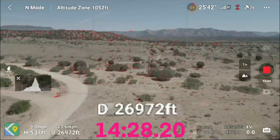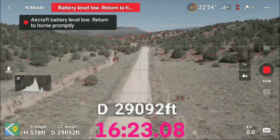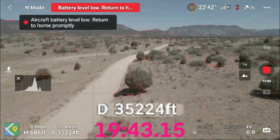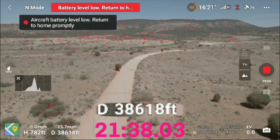500 feet above takeoff point — it doesn't feel like we've climbed so much. You have a manned aircraft directly ahead. You see that? Yeah. Keep an eye on it, Taylor. Got eyes on.